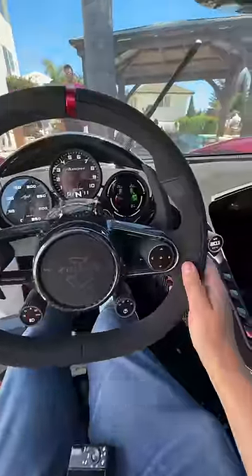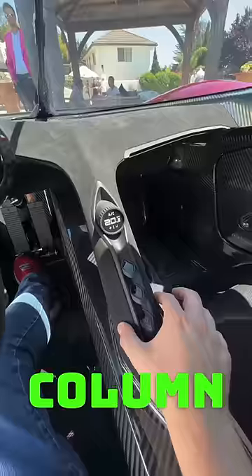The steering wheel feels amazing in your hand, massive paddles, and this central column here with all of the controls. What do you guys think of the Aurora?